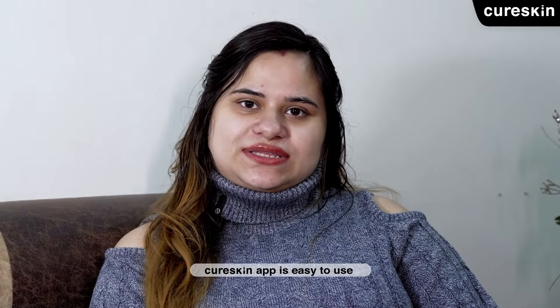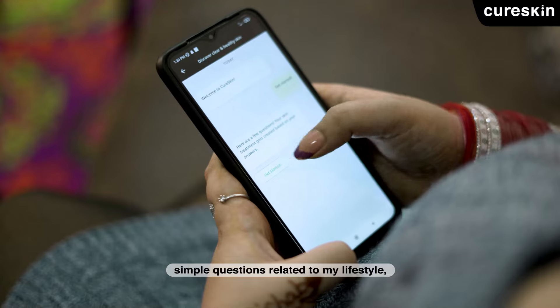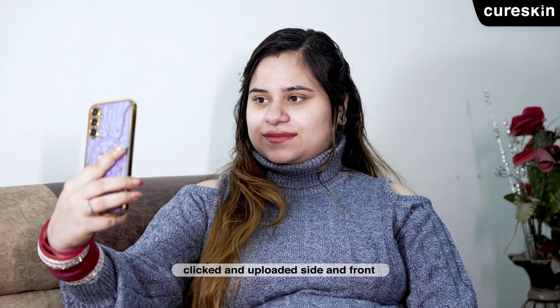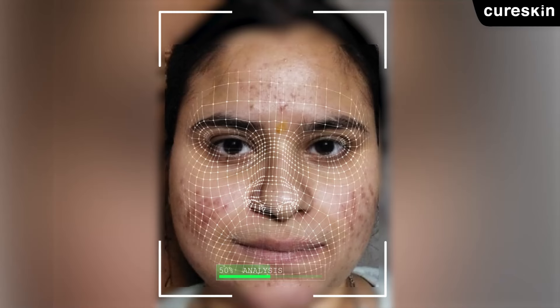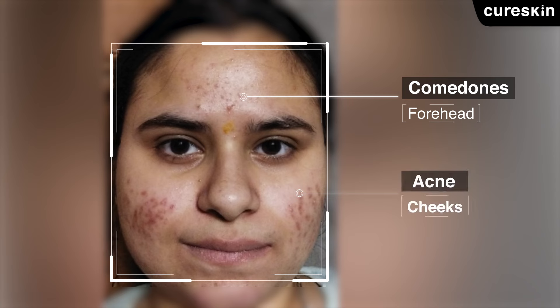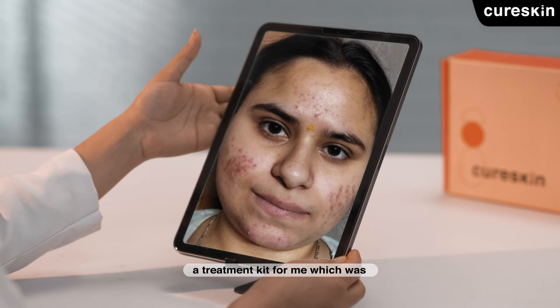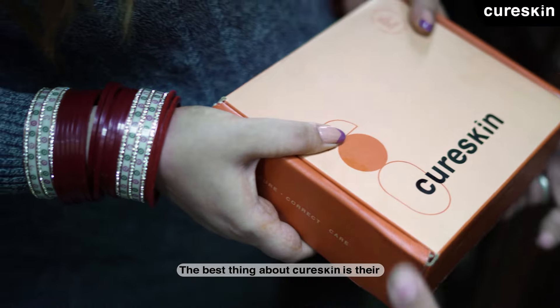Cure Skin app is very easy. First, I downloaded the app. After downloading, I answered some questions and uploaded photos of my side face and front face. They analyzed the photos of my skin. Doctors saw my skin problems and made a treatment kit for me. I ordered it and it was delivered in 2-3 days.